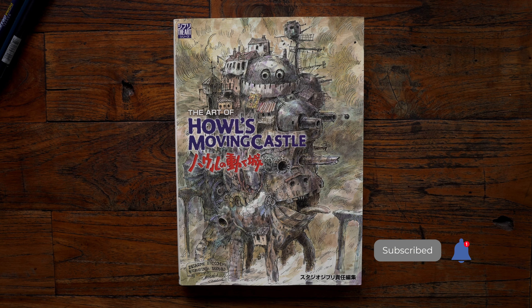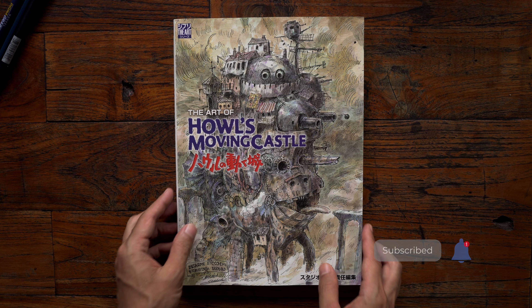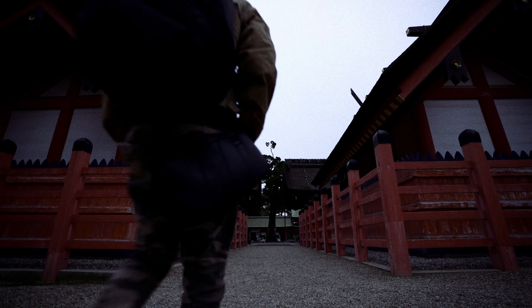This book is based on a novel by Diane Ewan Jones, a British fantasy author who unfortunately passed away in 2011.